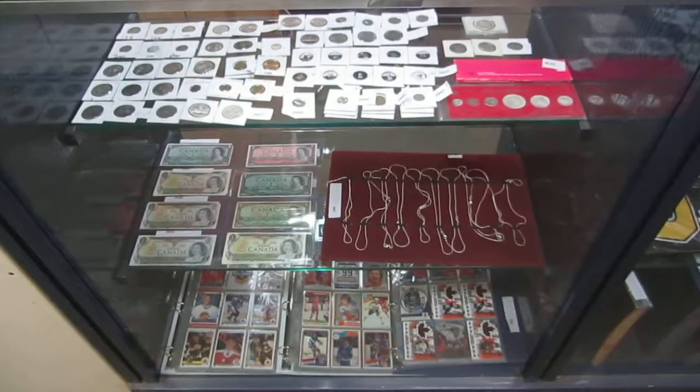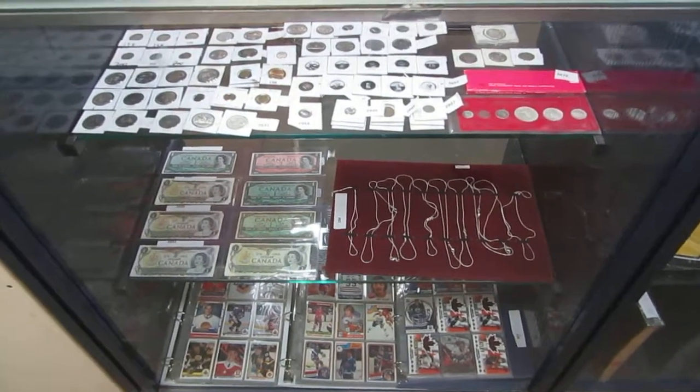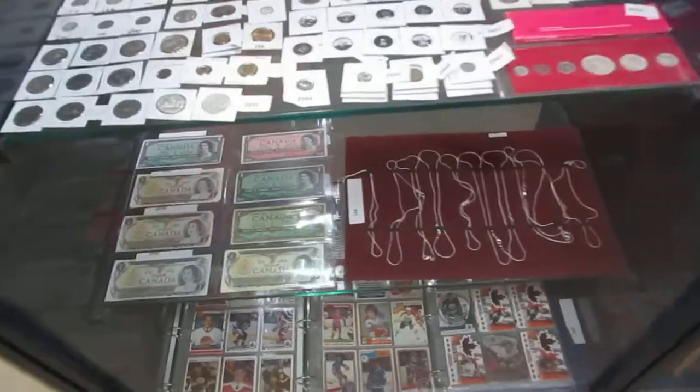Here we are for the November 6th Buckaroo Auctions Video Walkabout. Let's see what we got this week.